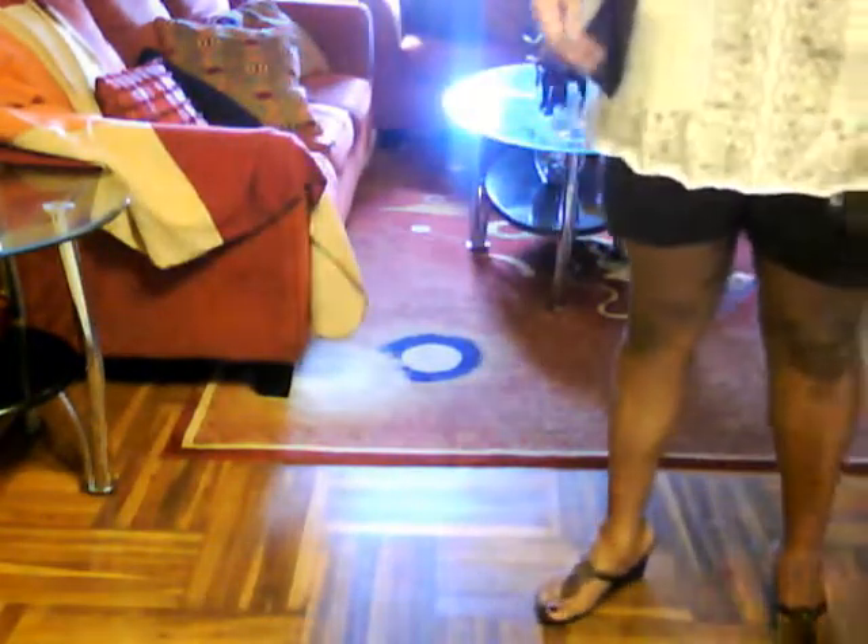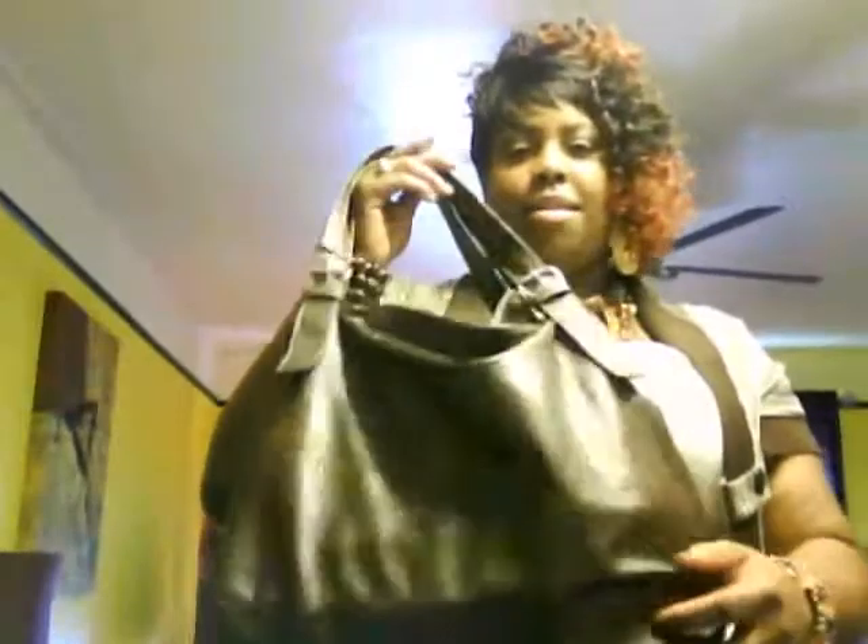And my bag that y'all have seen before in another video — a nice big bag. Basically, this is it. This is the outfit of the day.